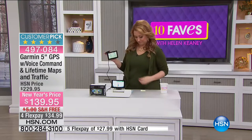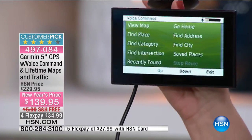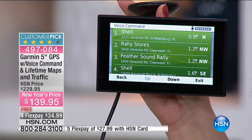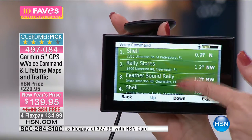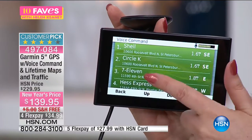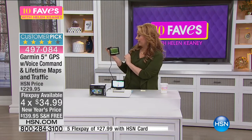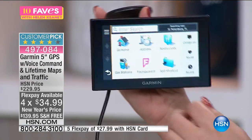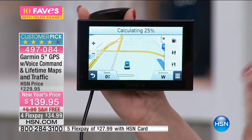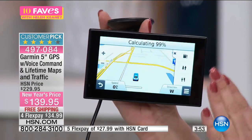Let me try the voice activation. I say 'voice command,' then 'find category,' then 'gas' — and it's searching for gas stations. Look how easy that is. You can touch the screen or use voice. I'm driving without using my hands, and I found where I wanted to go. It's a big 5-inch touch screen — most are 3.5 inches. You can go home by just touching the house button and it calculates your route and arrival time.